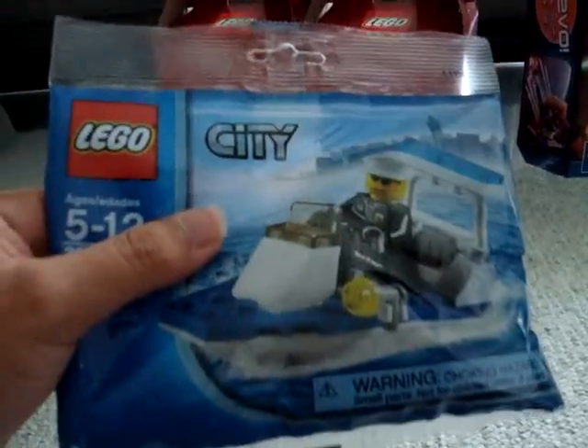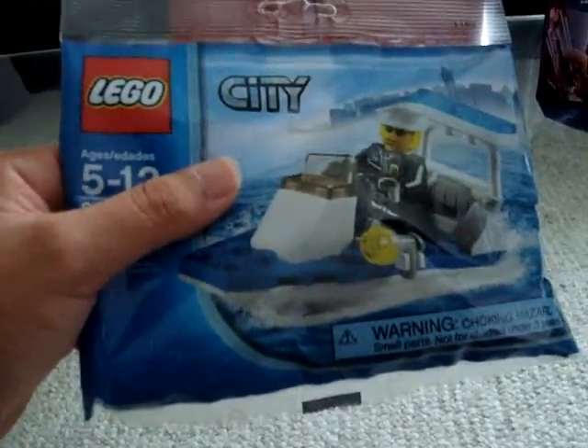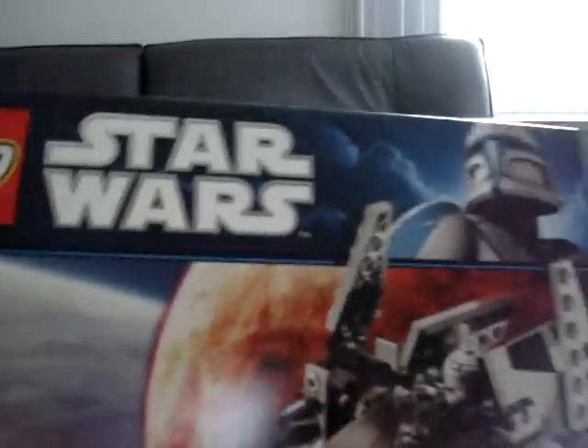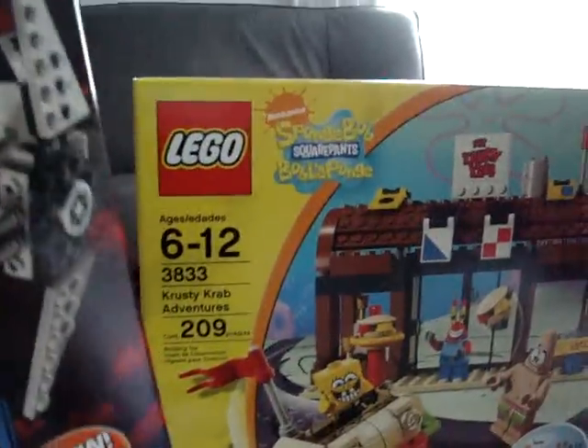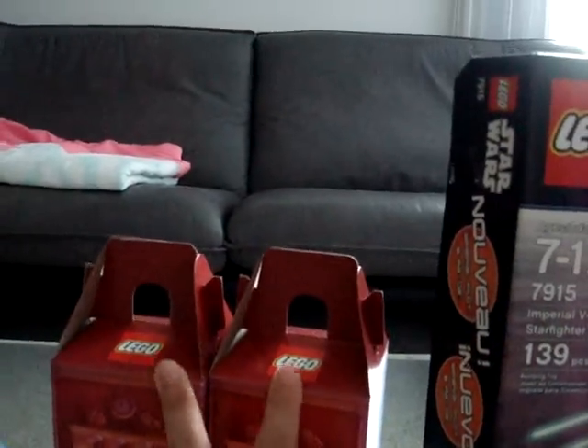Get this if you spend $35. It goes on until February 28th, so if you want one of these, go spend $35. I'm going to be doing the reviews of the Imperial V-Wing and the Krusty Krab Adventure set, and then I'll be doing an unboxing of these pick-a-brick boxes. Thanks for watching, LEGO Cal — comment, rate, subscribe, bye.